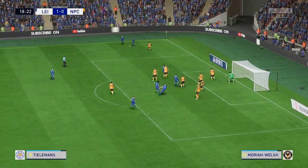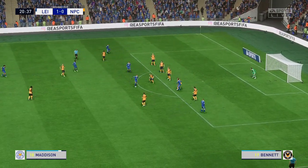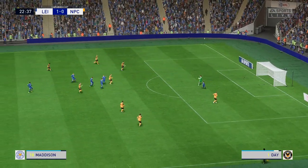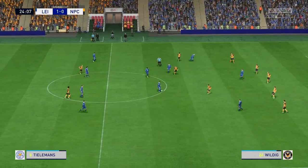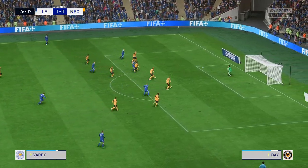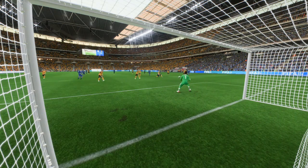Played short. The fans really want him to shoot. Ndidi, and the keeper able to hold on to it. Dewsbury Hall, return to Maddison — that's the kind of shielding play you expect from him, and hunting for his second goal tonight. Well, you're absolutely right — he's been on great form today, that was another good effort.